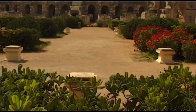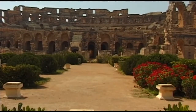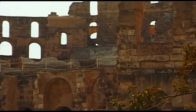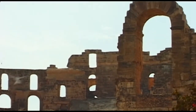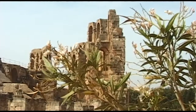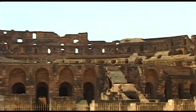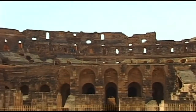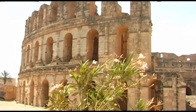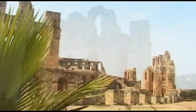Even from a distance, this monumental amphitheatre dominates the Tunisian city of El Jem, the ancient Punic settlement of Thysdrus, in the heart of the later Byzantine Empire. Apart from those in Rome and Verona, this huge stone amphitheatre is the largest of its kind, and also the largest on African soil — a masterpiece of ancient building technique.